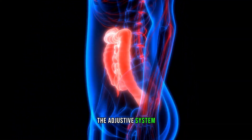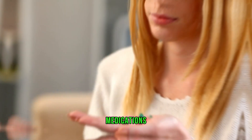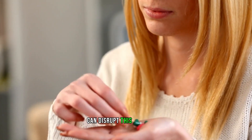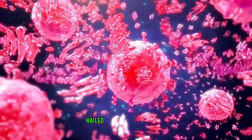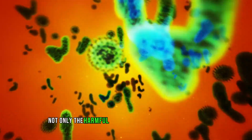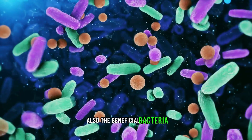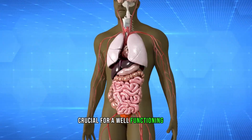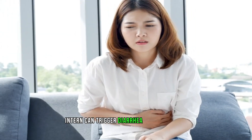The digestive system is finely tuned to maintain a delicate balance, and medications as they enter the body can disrupt this equilibrium. For instance, antibiotics — hailed as infection warriors — might obliterate not only the harmful bacteria causing an infection but also the beneficial bacteria crucial for a well-functioning gut. This disruption can in turn trigger diarrhea as a side effect.